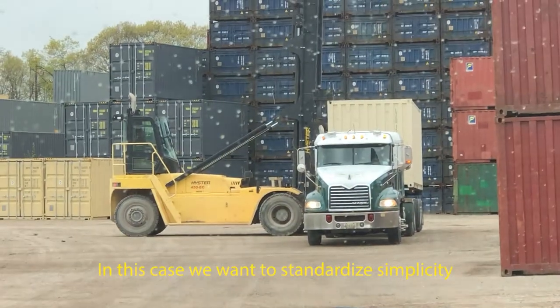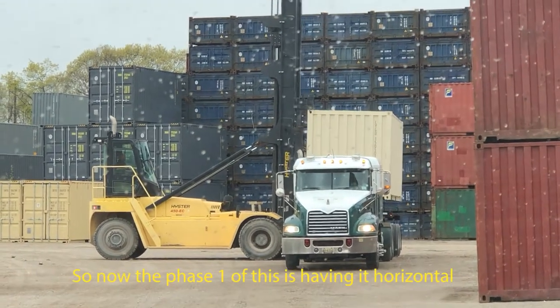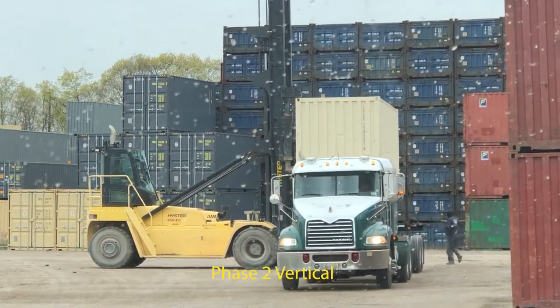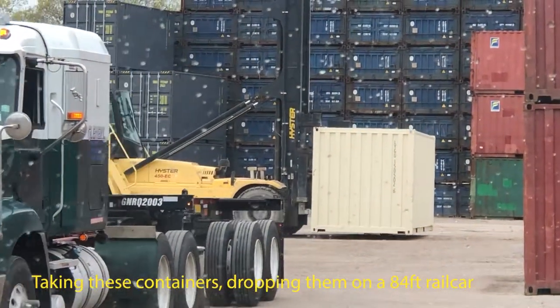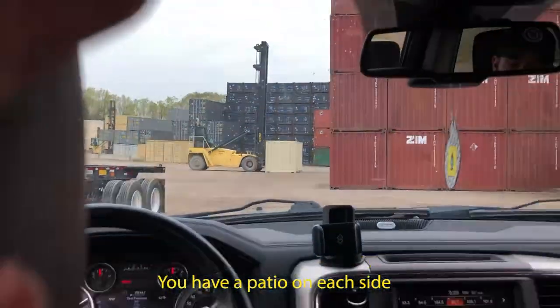We want to standardize simplicity. The phase one of this is having it horizontal — tie-ins, almost like an RV park. Phase two, vertical. Phase three is rail cars — taking these containers, dropping them on an 84-foot rail car. You have a patio on each side, you've got your umbilical plug-in, and now you can cruise the rails as long as you want, as long as you're paying the rail lease fee.